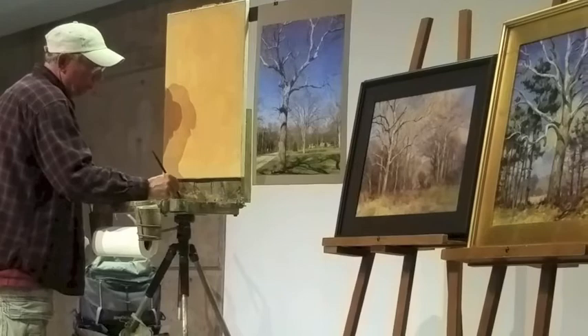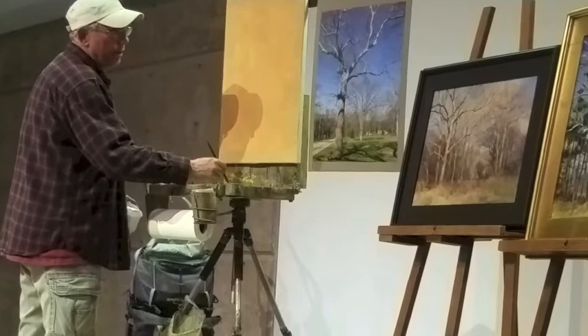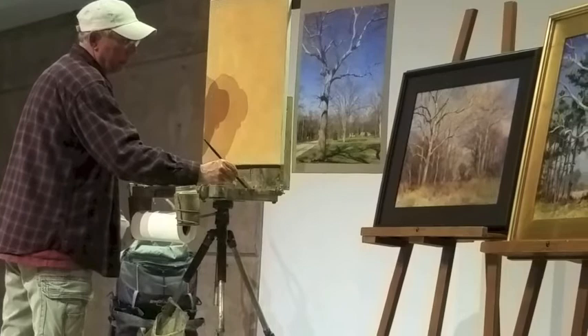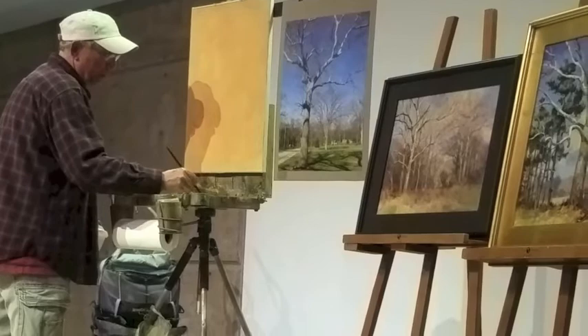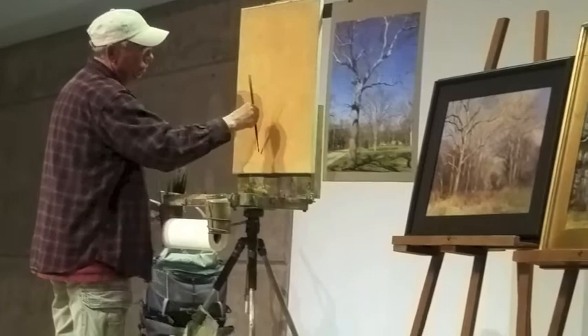I'm mixing French ultramarine blue and rose madder, and I'm getting kind of a dark — it'll look black to you, but it actually has a lot of color in it. I do a real thin wash, super thin. That's going to be my base dark right off the bat. Here's a little transparent oxide red to add some brown, and a touch of sap green gives it a nice earthy color.